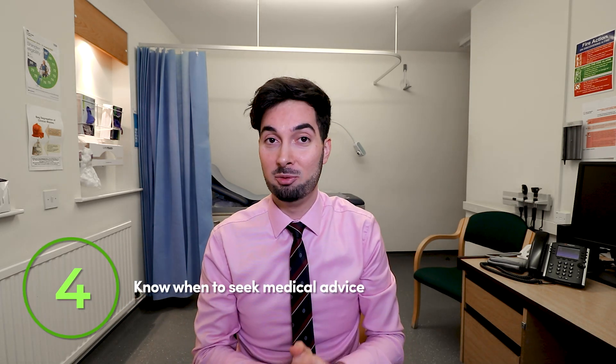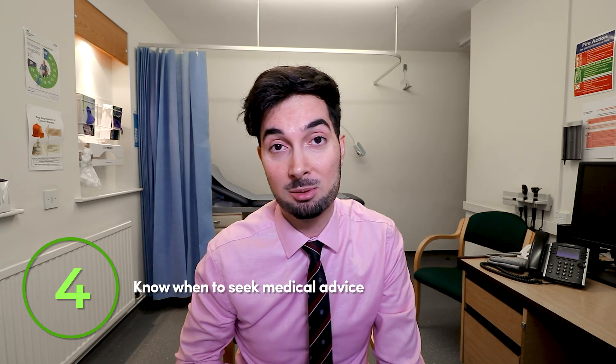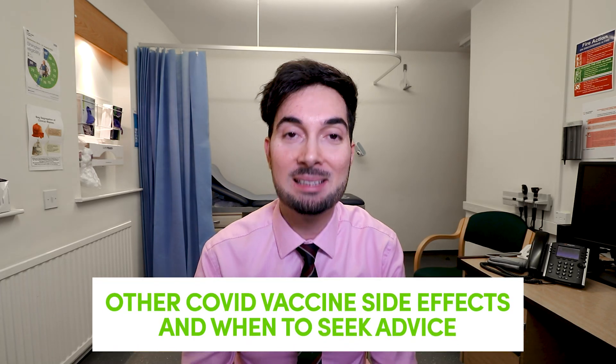Tip number four is knowing when to seek medical advice. If after being vaccinated you notice a red rash that's starting to spread, seek medical advice quite urgently. If the sore arm pain hasn't reduced after 24 hours and is the same or worse, speak to a healthcare professional. If the pain is so bad that you can barely touch the area, speak to someone. And if it's been a week and you've still got pain, again speak to a healthcare professional.